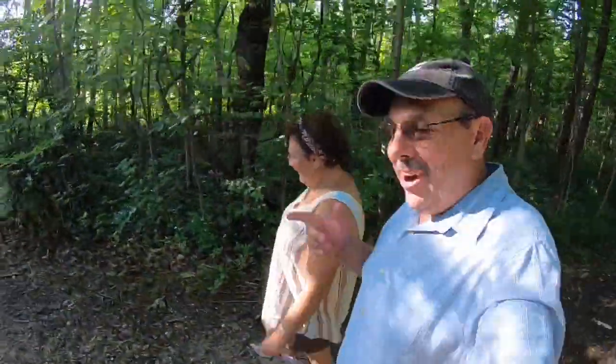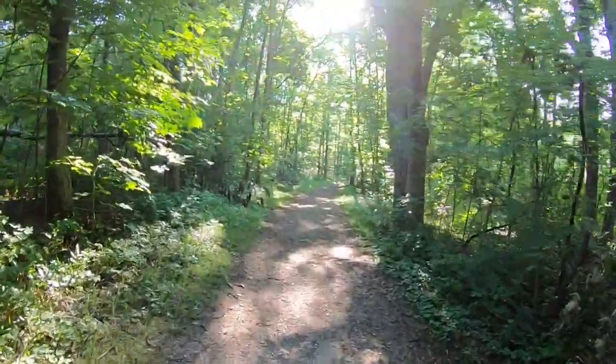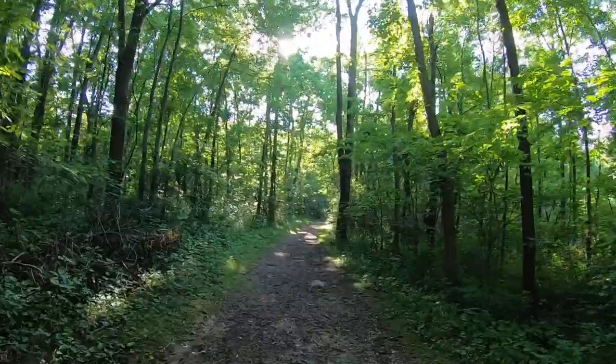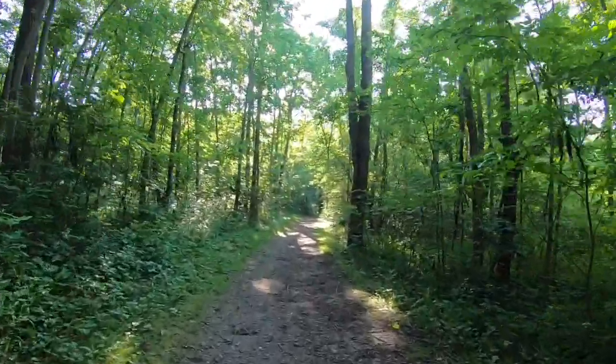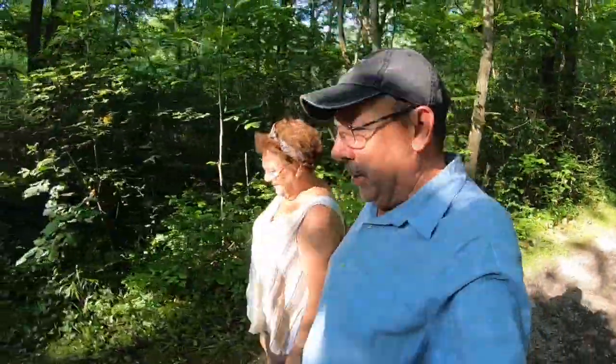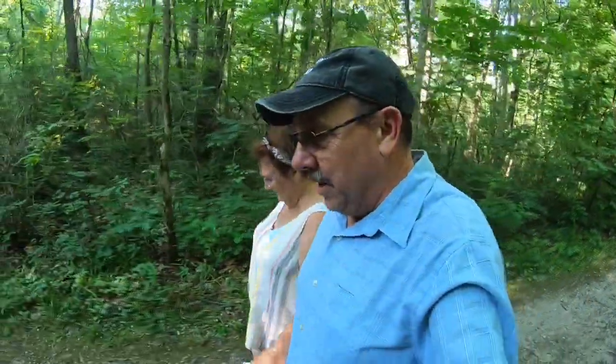We're going to walk down here to the beach and take a look — I think you'll find it really beautiful. We forgot to mention, everybody's probably wondering where Herky is. We're headed down to the beach area and it's restricted to dogs, so even though he's a little boy, he cannot come. We left him back in the camper in the air conditioning — lucky boy. He gets hot really easy with his black fur and it's over 90 degrees out here.